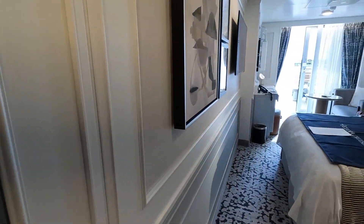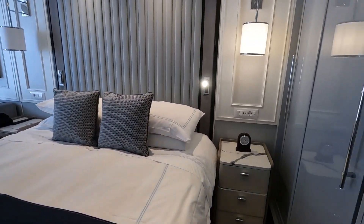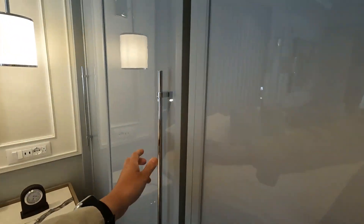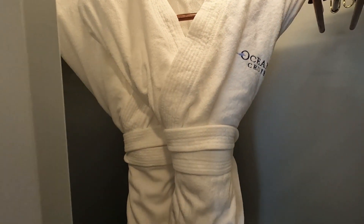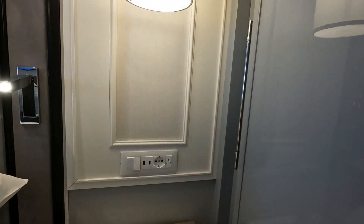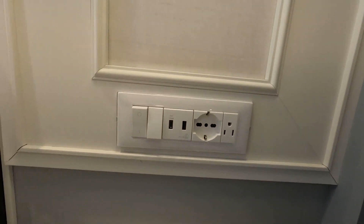Look at the picture — you're looking good. Quite a bit of space. There's a safe. Closet — Oceana branded bathrobes for you and some slippers. And some nice charge ports here by the bed.